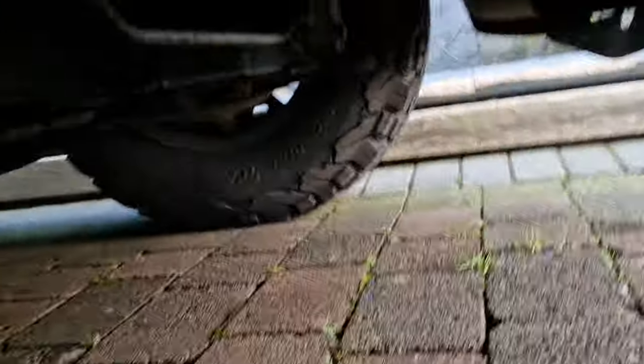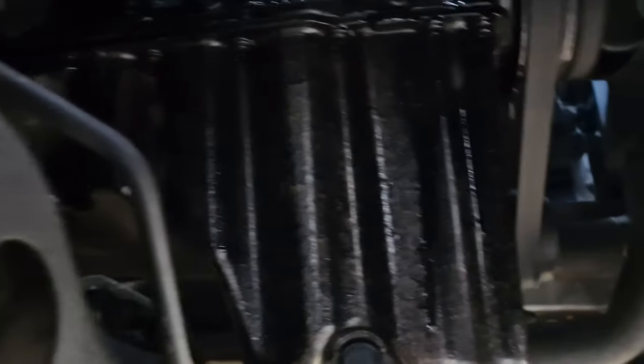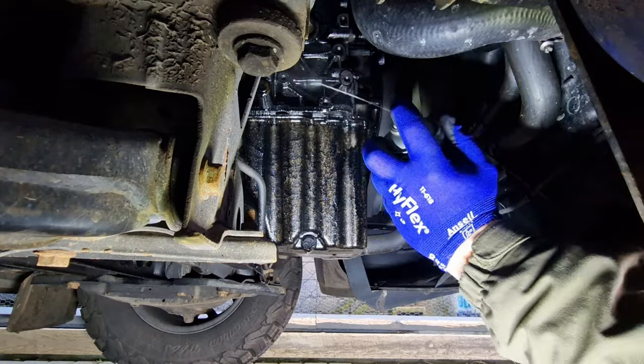Yeah, the carpet's doing its job - catching any of the stains before it hits the floor, covers the drive. You can see there's quite a bit of discolouring on there, so let's get this sorted.